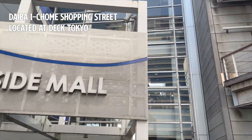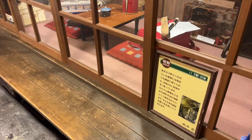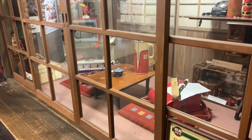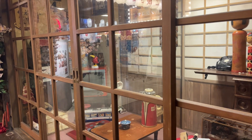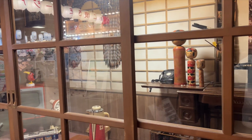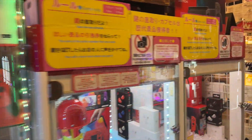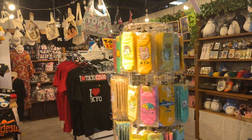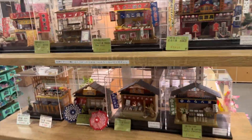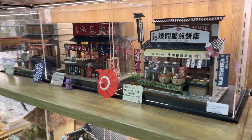This shopping area showcases a nostalgic theme of Japan's Showa era. It offers a lively atmosphere where visitors can enjoy old-fashioned games, traditional sweets, and a variety of shops selling souvenirs — giving a real sense of nostalgia. This makes it a unique spot where visitors can experience a slice of Japan's past amid the modern surroundings of Odaiba.